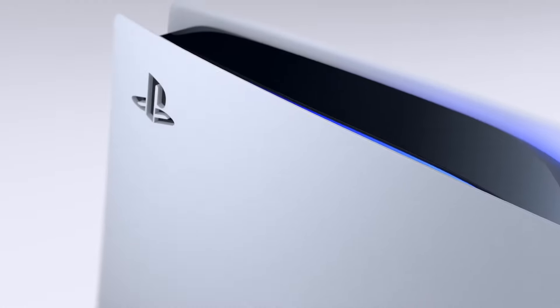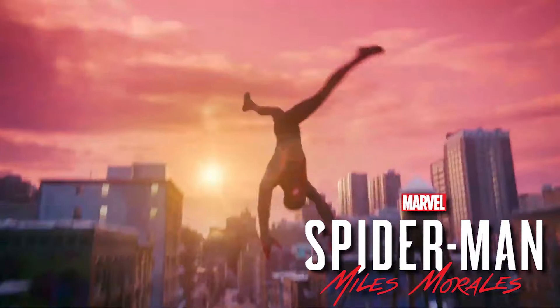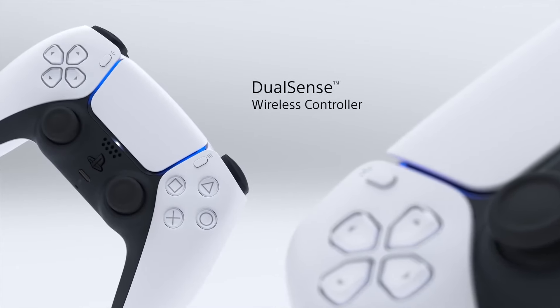Before I start this video, I want to make it abundantly clear that the PlayStation 5 is a phenomenal gaming console, featuring a stellar library of exclusive titles, incredibly fast load times, backwards compatibility with the PlayStation 4, an innovatively designed controller, and the best upgrade yet — its improved cooling system which no longer sounds like a jet engine like the PS4 Pro was.